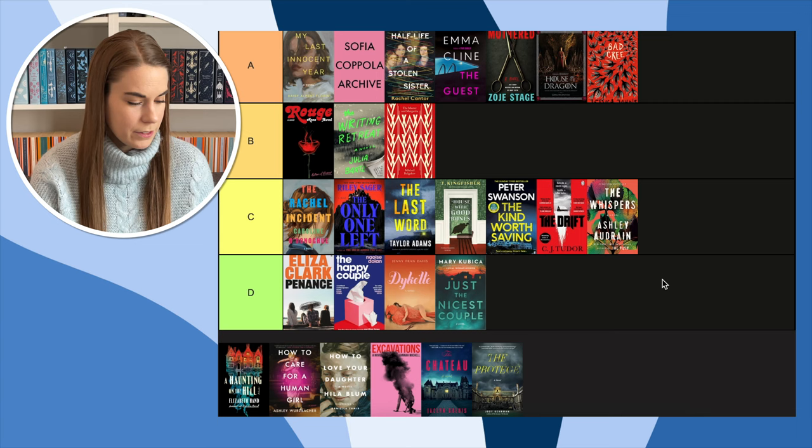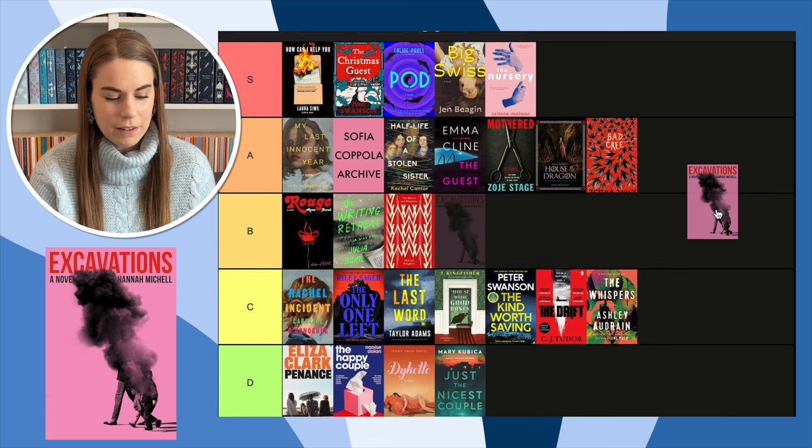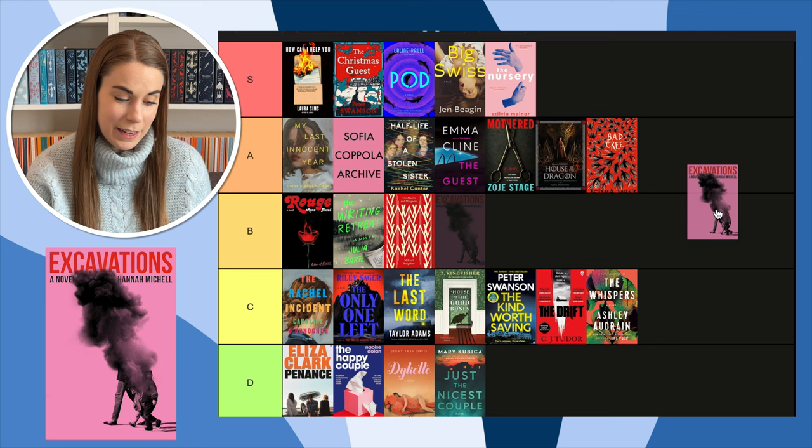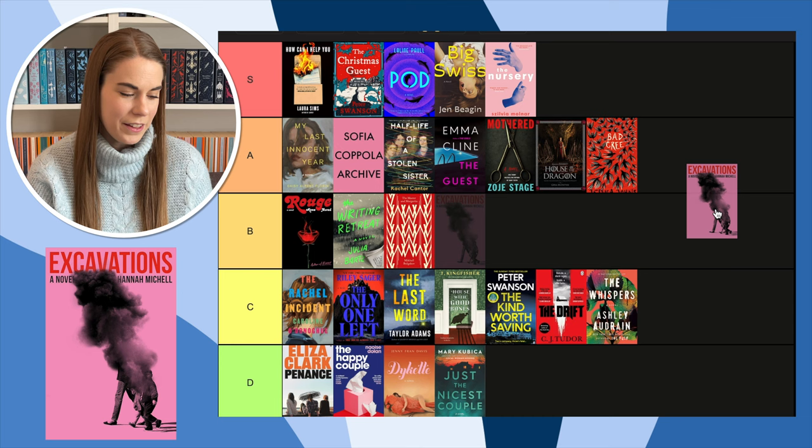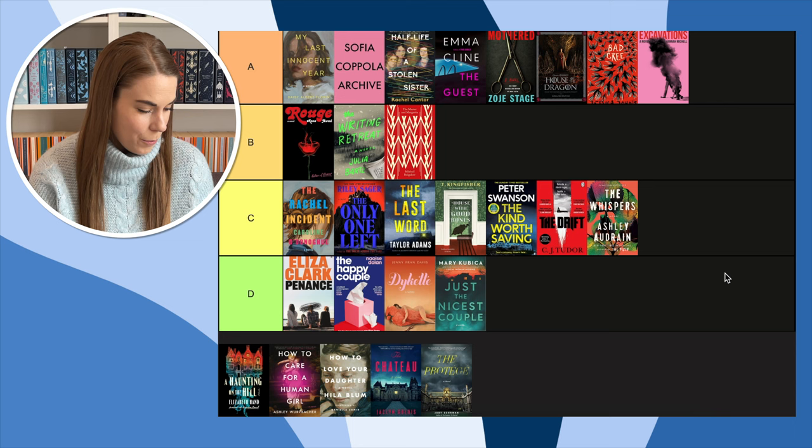Next, Excavations — I saw this in an anticipated releases video. I don't remember what it's about, but I remember thinking how cool this cover was. I love the pink. I wish the title wasn't in red — it would have been better in white — but the cover is really, really cool. I like this cover a lot; it has to go in A.